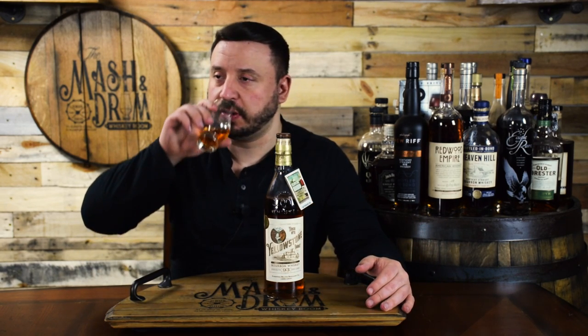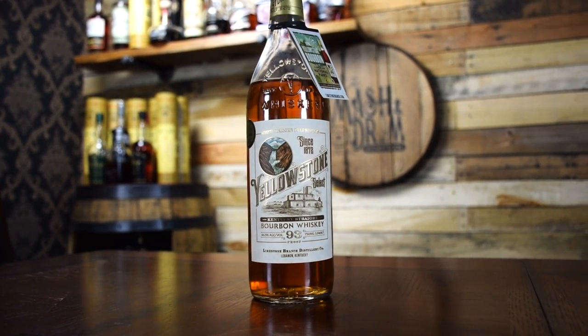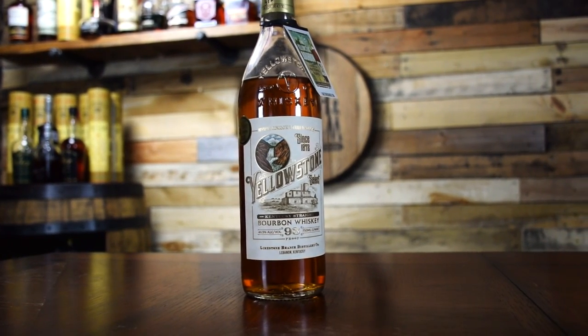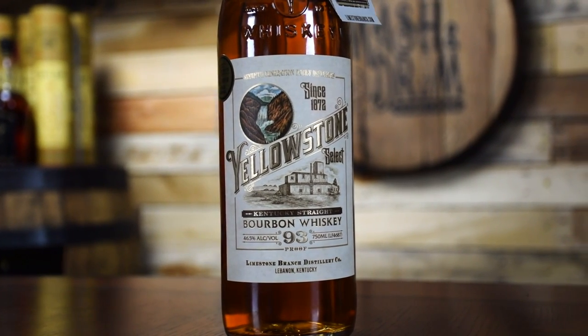Let's try it on the palate. This is so citrusy on the palate — orange zest with caramel, all in the front of the palate. You definitely get a little hint of that rye spice there, it kind of works its way back and gives you a little tingle of rye spice on the back end. Not a lot though — at 93 proof it's not super complex. There's a hint of cherry in there, and still that citrus note is really strong, definitely from that high rye.